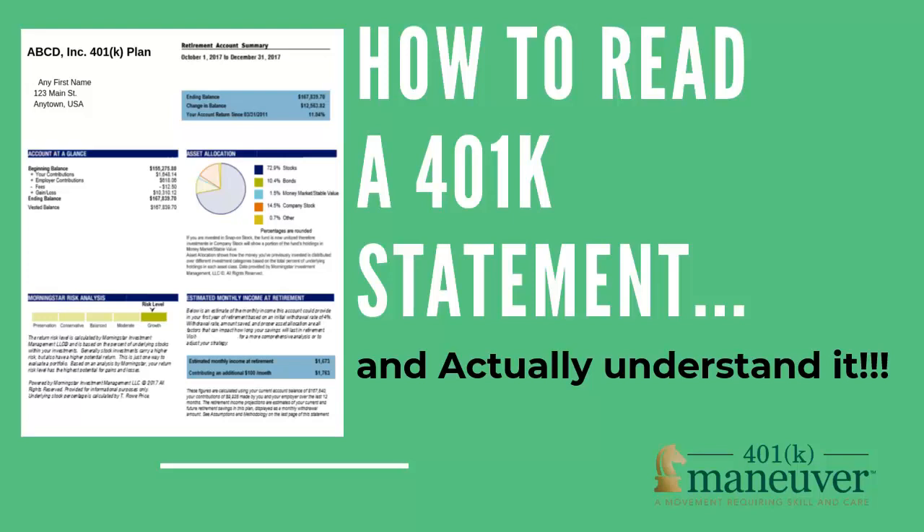Welcome to 401k Maneuver's two-part video series: How to Read a 401k Statement and Actually Understand It. In our first video, you will discover why you want to open and read your statements and how to read and understand the front page of the summary of your 401k.